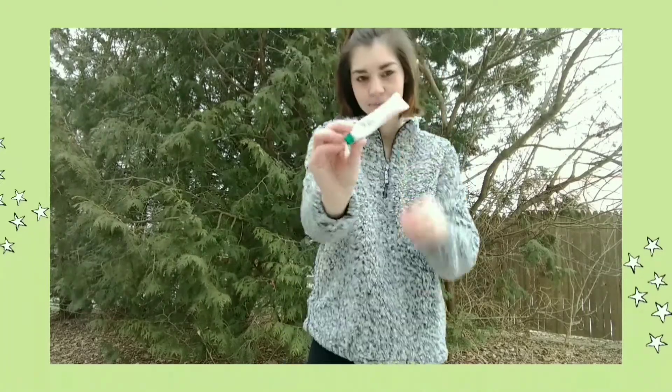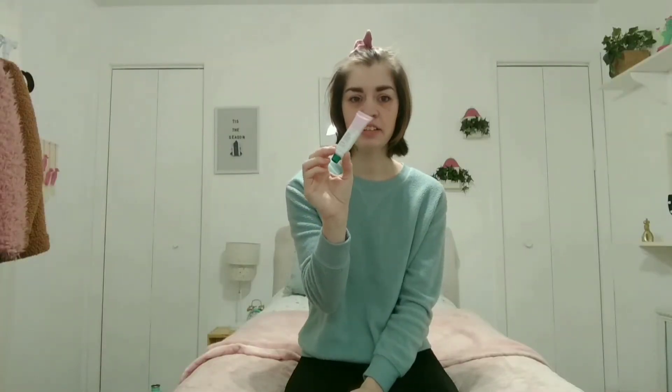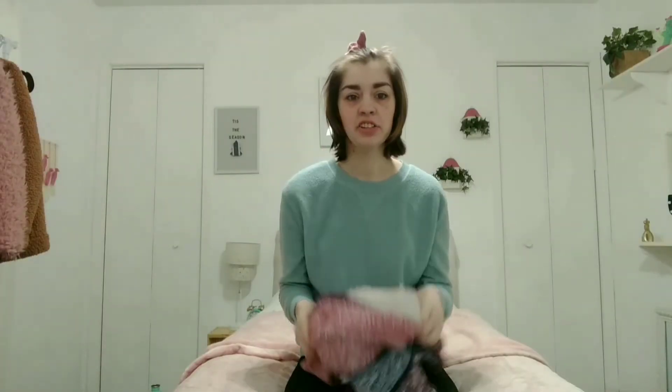This is a lip balm — the rose one. It's just such a nice, hydrating, easy lip balm to use and I love it.